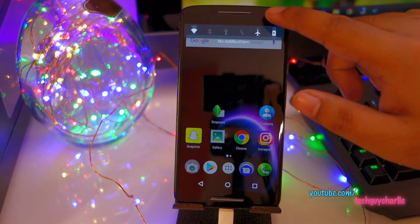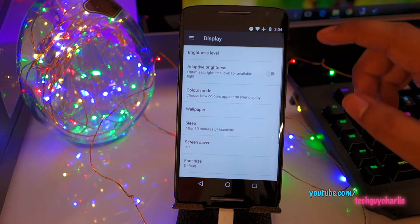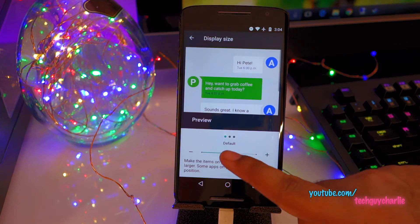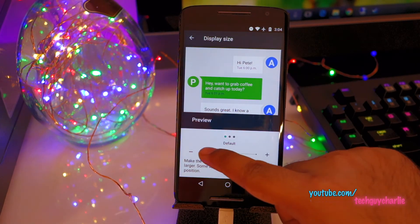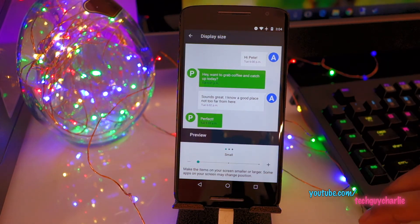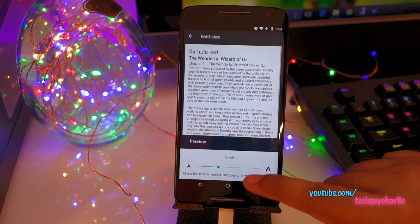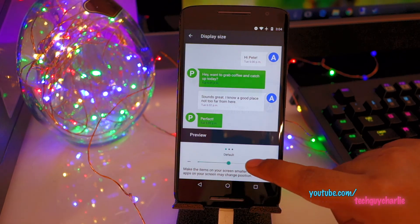Let's go back to Settings and go to Display. There are a couple of new features in the display submenu. Here we have Display Size - by default it's set to medium, and you can make it smaller, which gives you more space to work on the screen without changing your font size. You can also make it large.